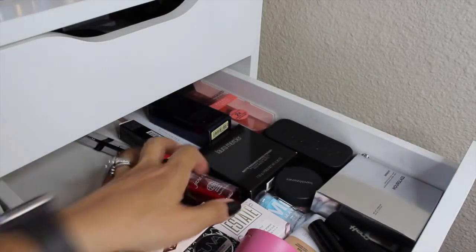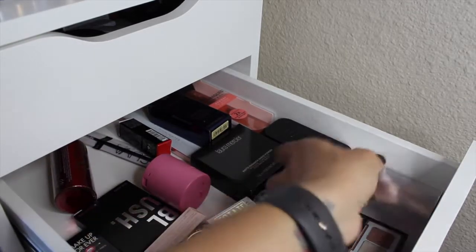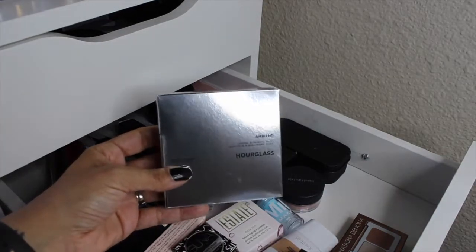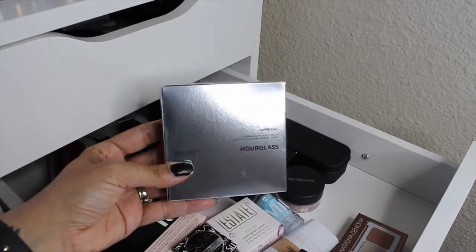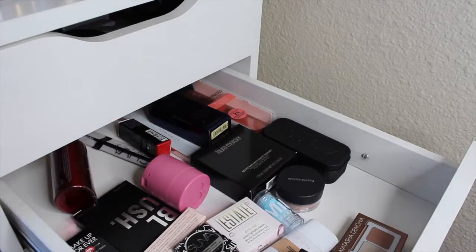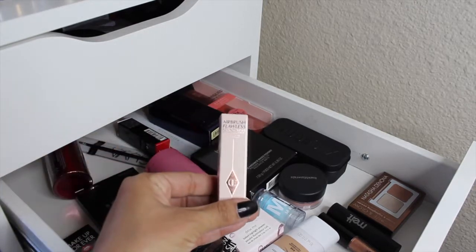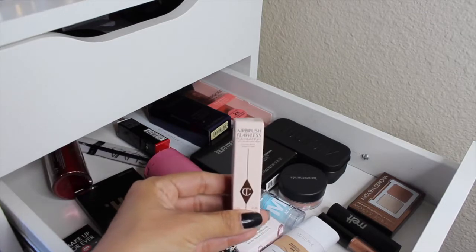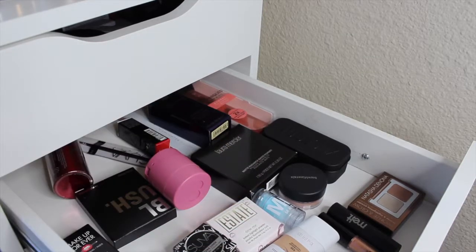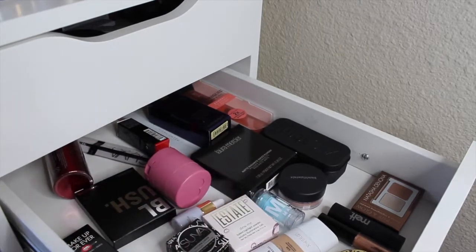I'm definitely going to pull in the Hourglass Blush Quad — so I might completely skip the blush drawer because I have this, the Smashbox palette, and the ABH trio. I'll pull the Hourglass quad in. For foundation, I did get a sample of the Charlotte Tilbury Airbrush Flawless Foundation when I placed the Dominique Cosmetics order — it was one of the offers — so I'll pull this in and then one more foundation from my older foundations.